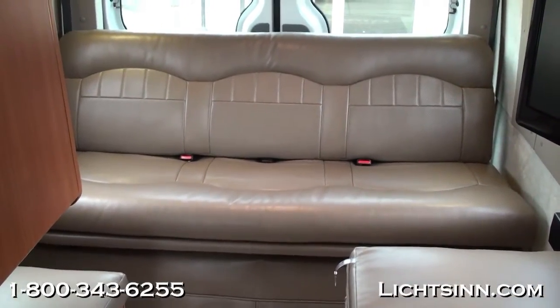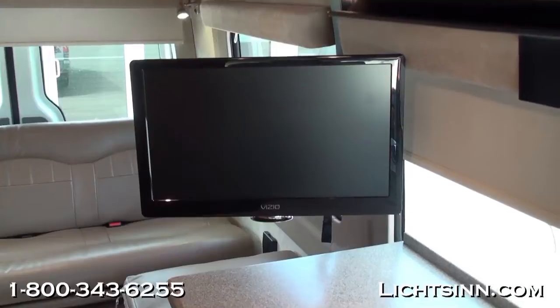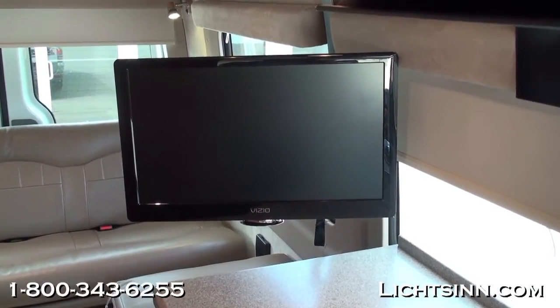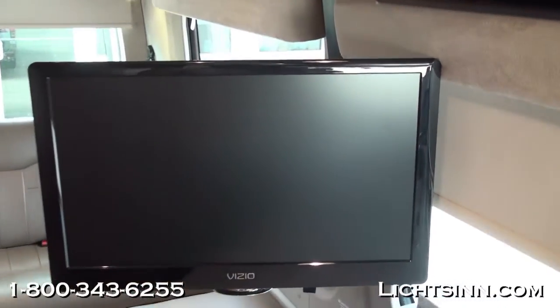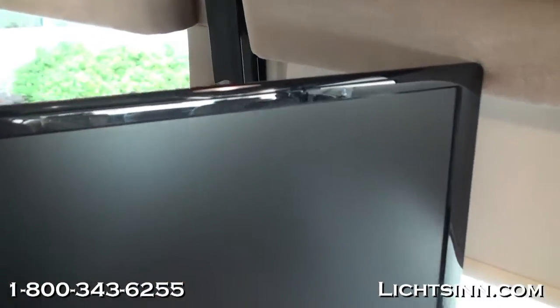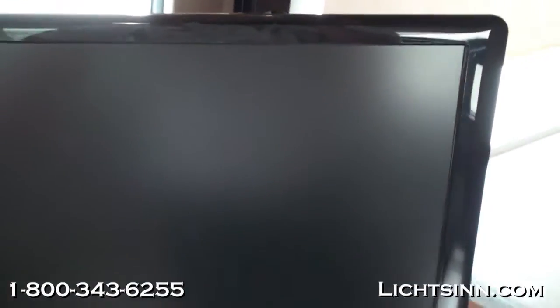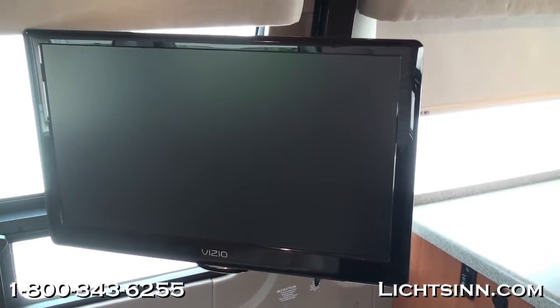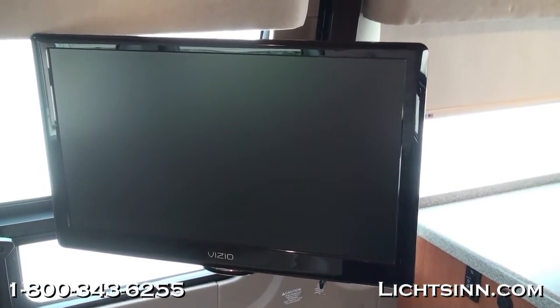Now let's take a closer look at the LED television. It rotates, tilts, pivots, and scopes away from the wall for viewing from the rear or the front. Very lightweight, and since it's LED it requires less power consumption, is brighter, and turns on quicker. You can see the versatility of using it from either the front or the rear.